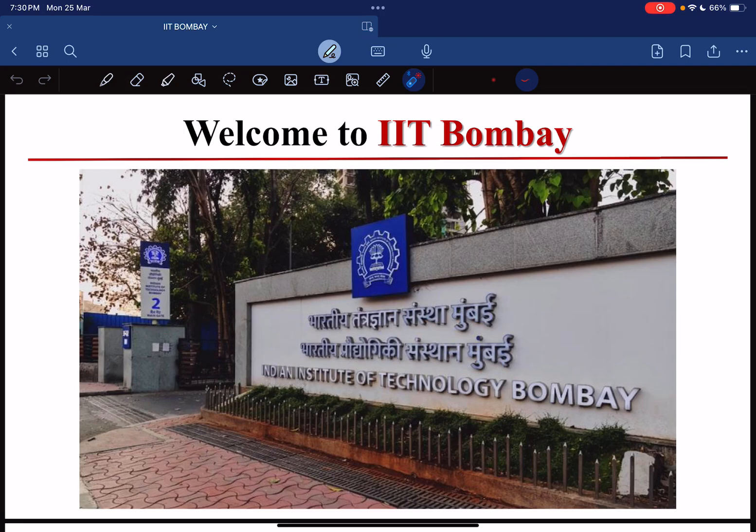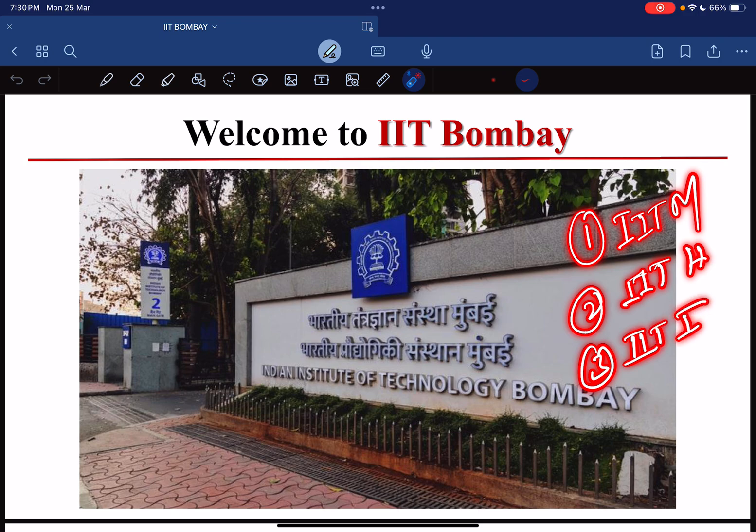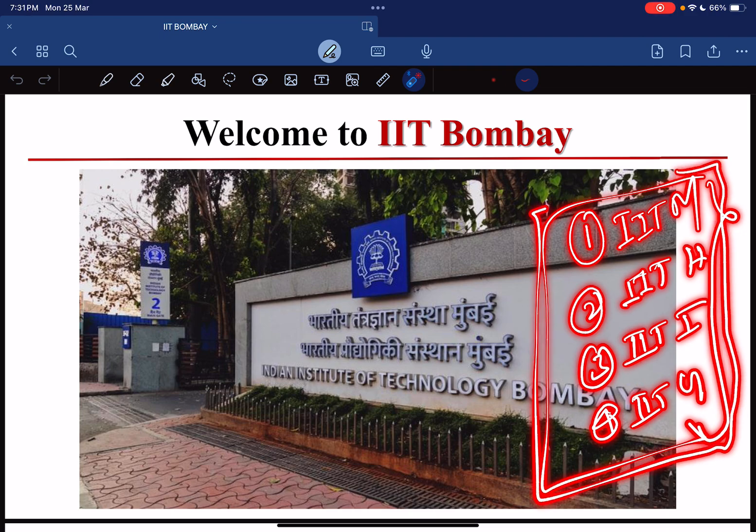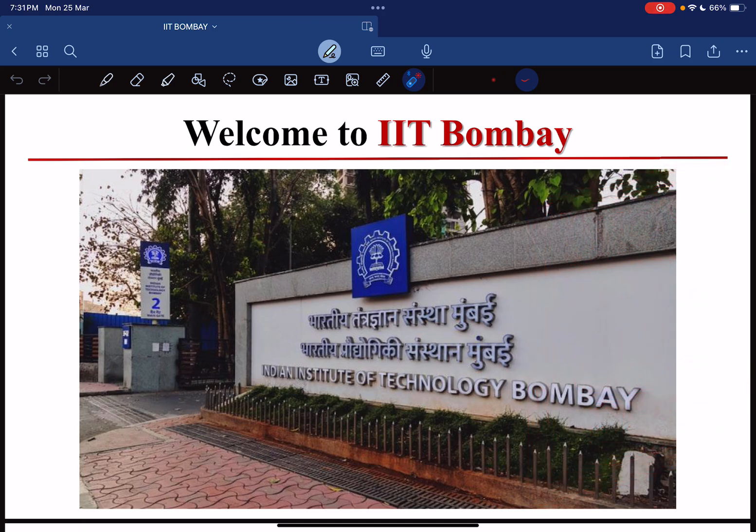Hello everyone, myself Sudhan Sukumar from IIT Naur. Today in this session we are going to talk about the Department of Chemistry of IIT Bombay. Welcome to IIT Bombay. In this session we will know everything about the courses, about the ranking, about the cutoff, and about all the facilities. I have already uploaded four IIT videos regarding the Department of Chemistry — IIT Madras, IIT Hyderabad, IIT Indore, and IIT Guwahati. You can check those in the description. Now let's start the session regarding IIT Bombay.